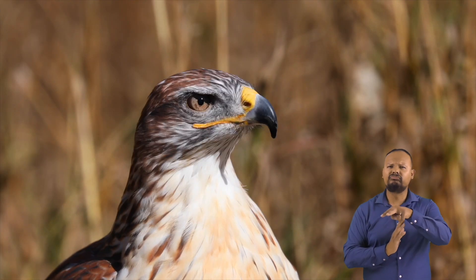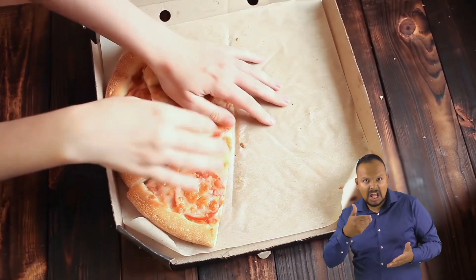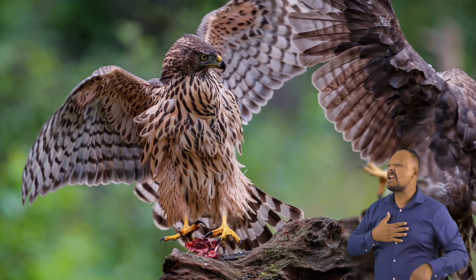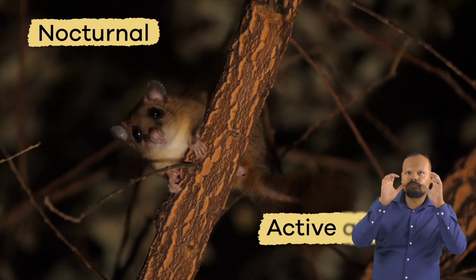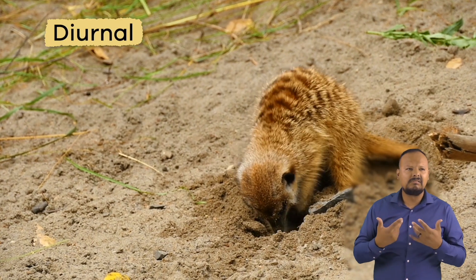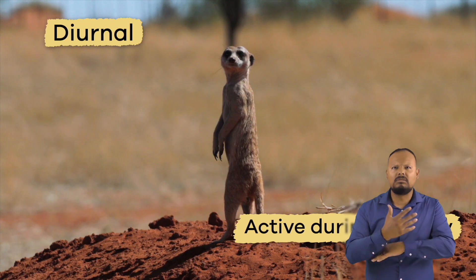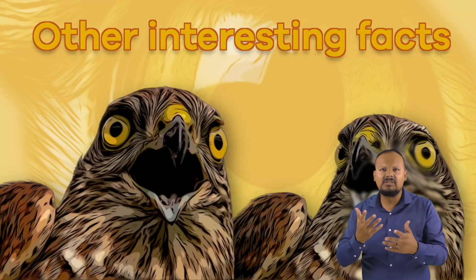They can even grab fish right out of the water. Hawks also like to sit on top of tall poles or trees to look for prey. Sometimes hawks will fight over their food while flying in the air. They like to hunt at dawn because nocturnal animals — the ones active at night — are still awake, and diurnal animals — those active during the day — are just waking up.